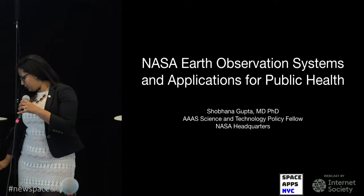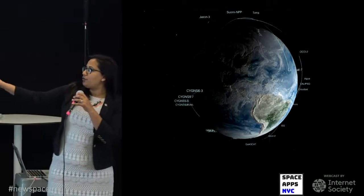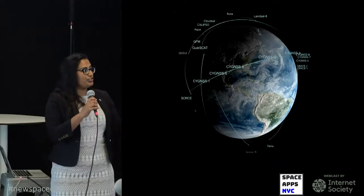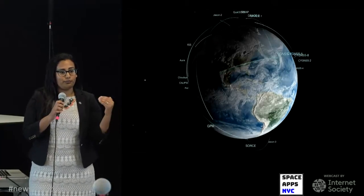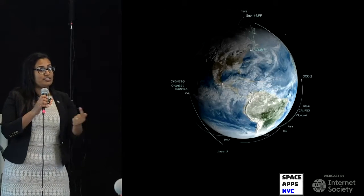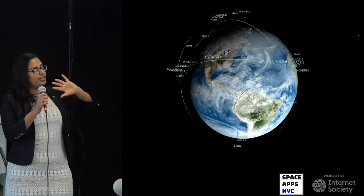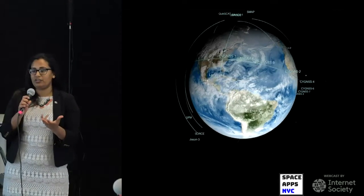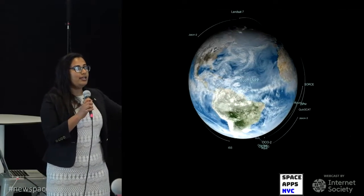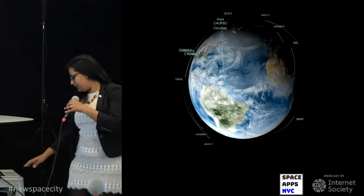It turns out NASA has a lot of earth observation capabilities that are really applicable for public health officials managing health disasters and preventing adverse health events. NASA has a fleet of earth-observing satellites — 18 satellites currently in orbit — looking at the earth and a variety of different environmental phenomena which actually affect health. These 18 satellites orbit the earth together with airborne flight campaigns, flights that have sensors on board looking at different parts of the earth, not only at a specific point in time but continuously.